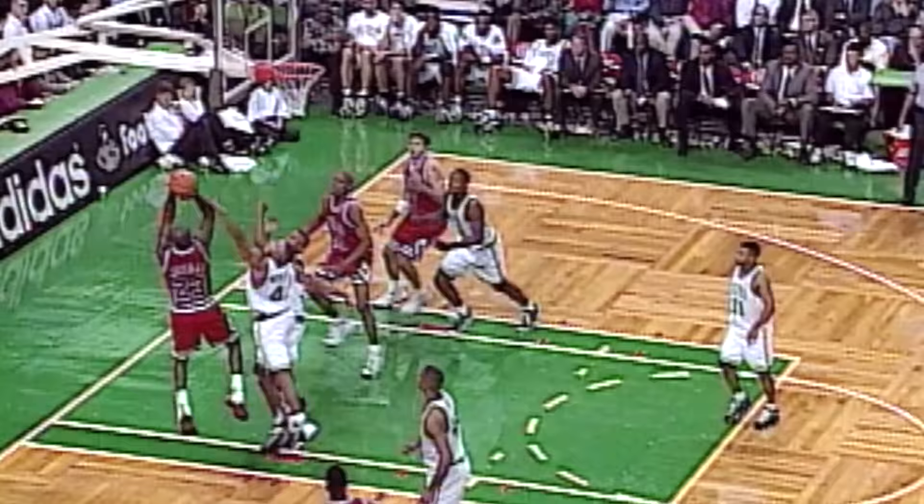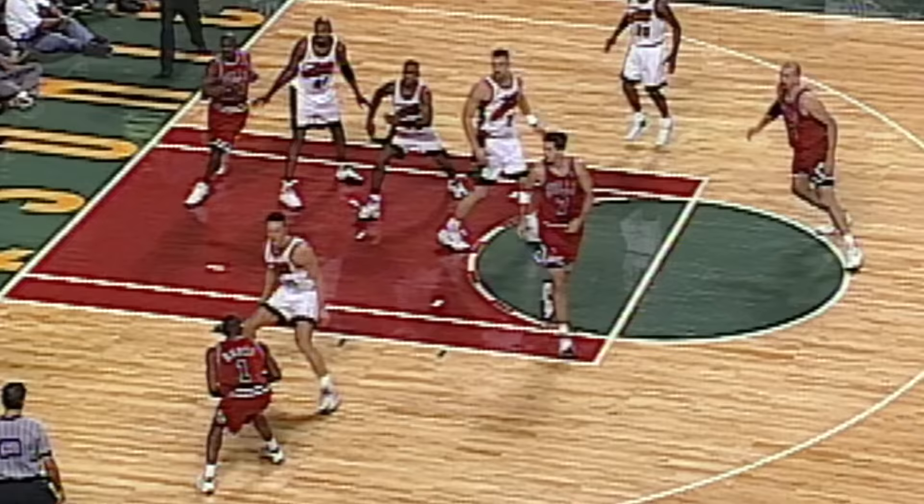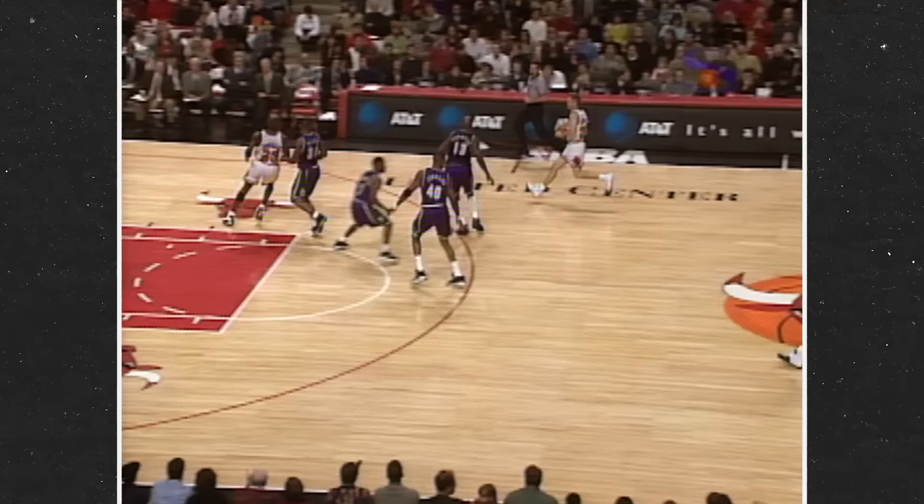Jordan's breathtaking athleticism and splendid motor control turned ho-hum back-to-the-basket post-up actions into awe-inspiring artwork. His footwork, his balance, his speed, his poise, and his form were all world-class. And the end result was simply beautiful — unless, of course, you were trying to stop him.